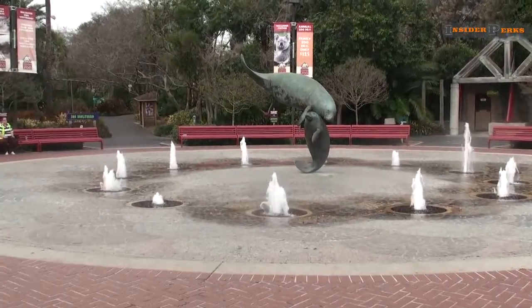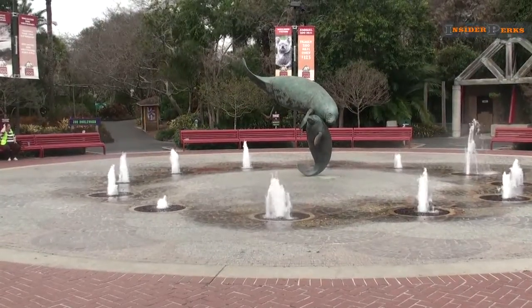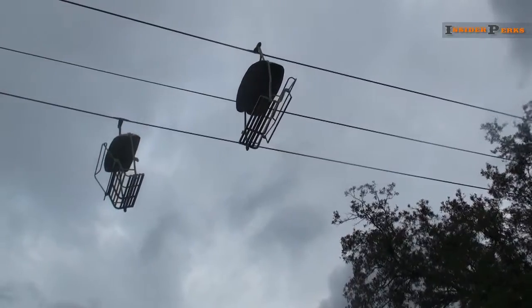Fountains act as the gateway to the different areas of this world-class zoo, as unique methods of transportation soar above your head.